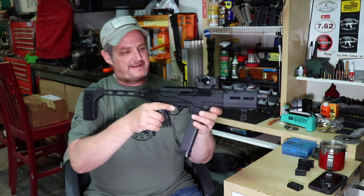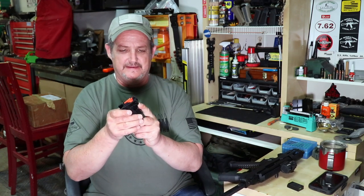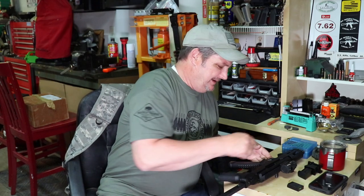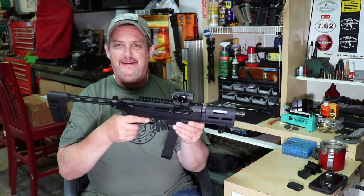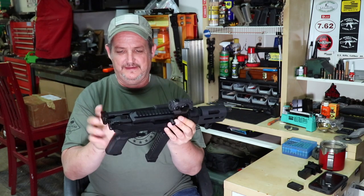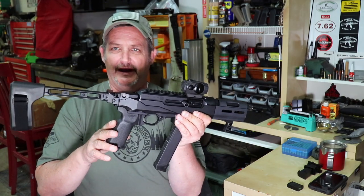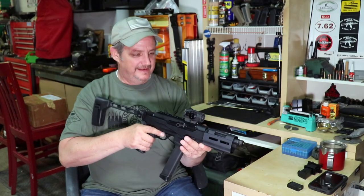It doesn't come with any sights so I got this Romeo 5 and put that on, and now things are getting a little cooler. It comes with two mag wells: the Ruger mag well that takes Ruger mags, and a Glock mag well. Of course I put the Glock mag well in right away and got some Glock 32-rounders. It also takes AR standard furniture — it had a Ruger pistol grip on it but I put a Magpul K grip on it because that Ruger grip was just too big an angle for your wrist.